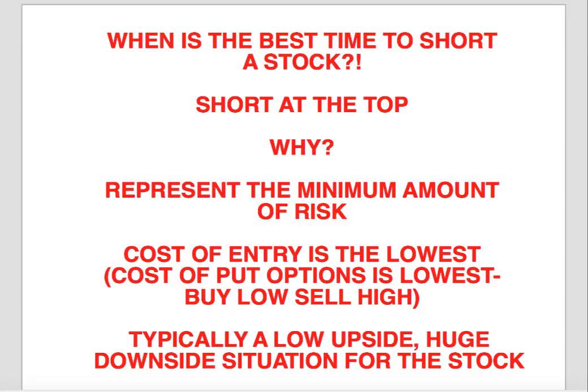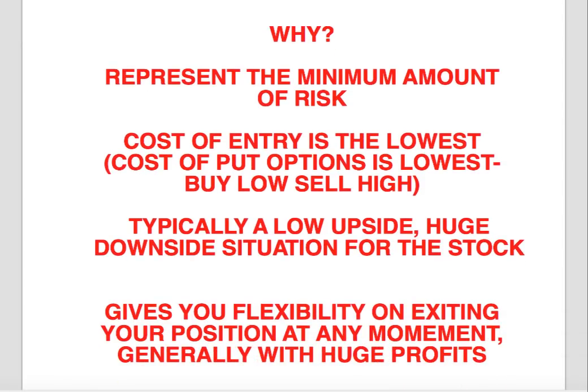Shorting at the top represents the minimum amount of risk. Also, when a stock is going higher and you're buying put options, that actually represents the lowest cost of entry to you. Because when the stock is going higher, what happens to your put options? They go down in value. So when put options go lower in value, that represents typically the lowest point at which you're going to be able to acquire these put options — which is exactly the definition of buying low and selling high. We buy put options at their lowest level when the stock is actually going higher, not when it's apparent to everybody that the stock is dropping.